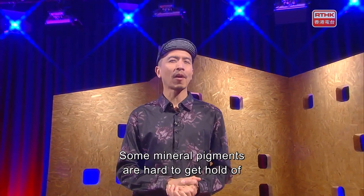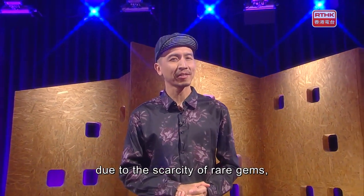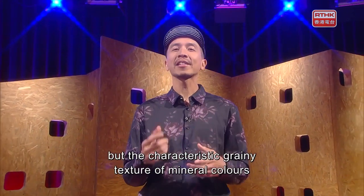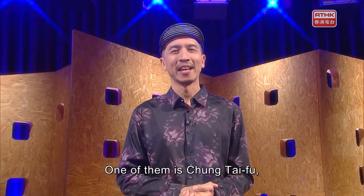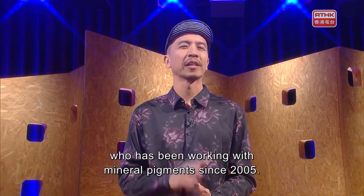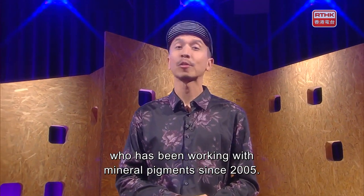Some mineral pigments are hard to get hold of due to the scarcity of rare gems, but the characteristic grainy texture of mineral colors still attracts some artists. One of them is Chong Tai Fu, who has been working with mineral pigments since 2005.